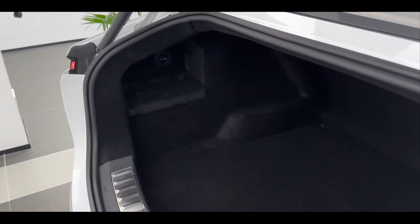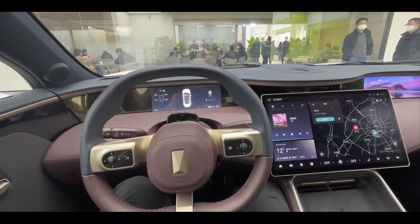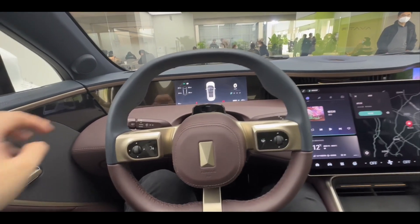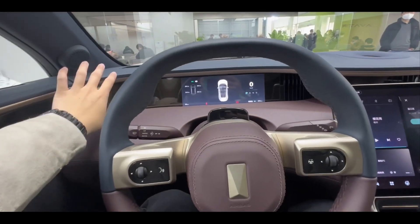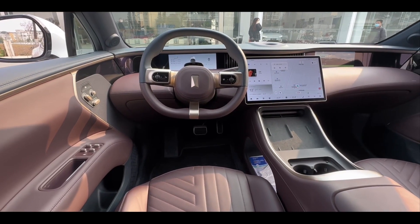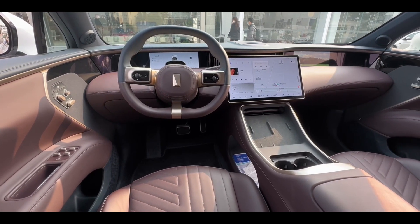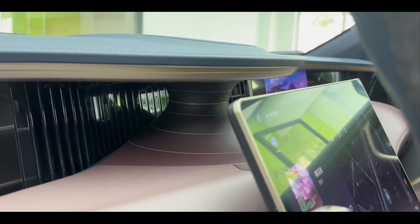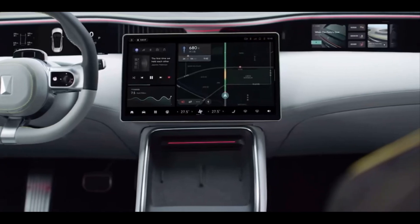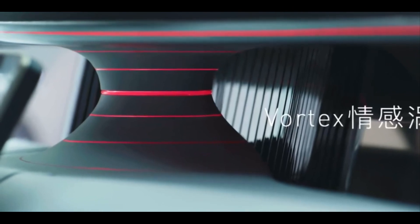In terms of interior, the Avatar 11 adopts an enveloping cockpit design. The entire center console is three-dimensional and has a sense of hierarchy. It consists of two 10.25-inch high-definition LCD screens for the main driver and the co-driver, and a 15.6-inch high-definition floating central touchscreen. Vehicle functions and software applications are developed by the Huawei team based on HarmonyOS, and the co-pilot touchscreen brings exclusive audio-visual entertainment functions.